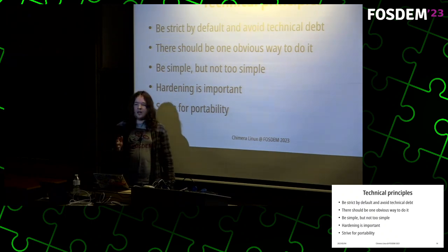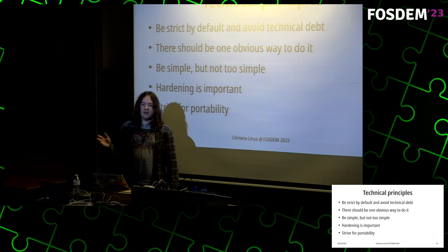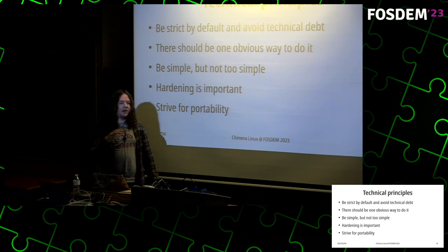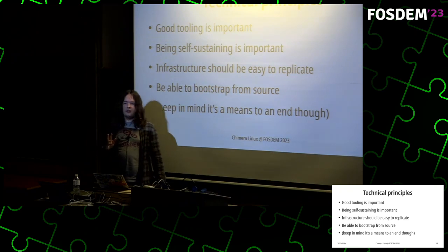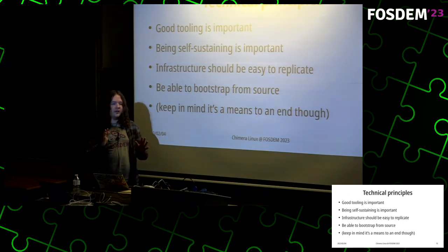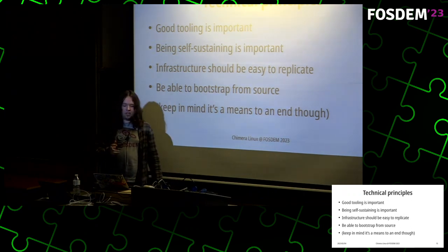Portability is also extremely important. There are many kinds of hardware — most people have x86 computers, but things like RISC-V are taking off, and there's Power workstations, ARM, and so on. Good tooling is also very important, and related to that is self-sustainability — whatever infrastructure should be self-contained, easy to get going, and easy to replicate on any new computer. Related to that is being able to bootstrap the system from source code.